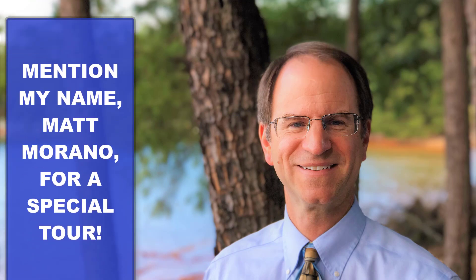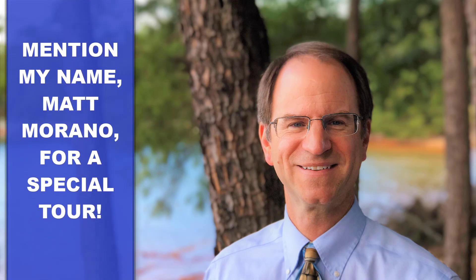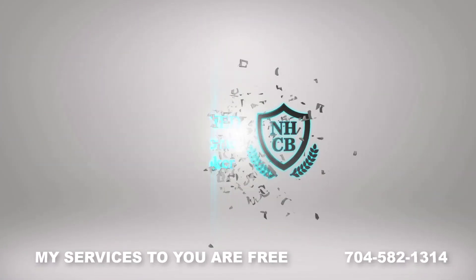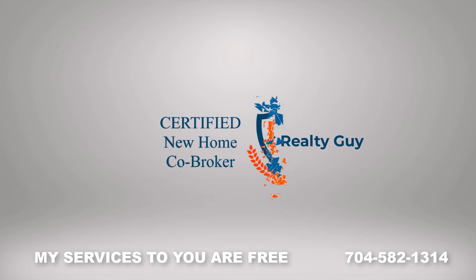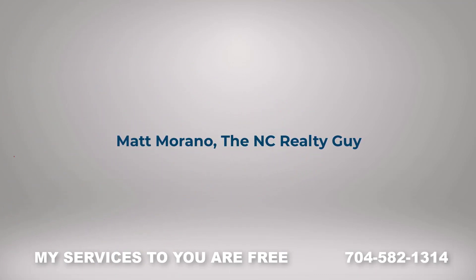If you stop by Robinson Ridge, don't forget to mention my name, Matt Morano, for a special tour. I'd love to be your buyer's agent at no cost to you. Call me at 704-582-1314 and let's get you in a new home.